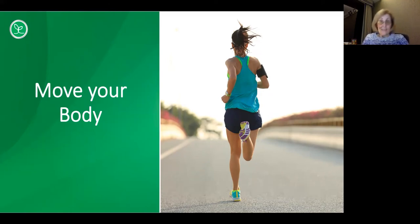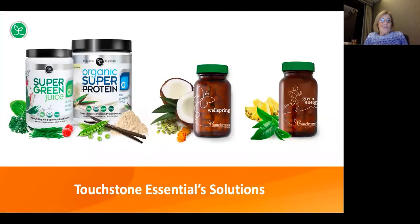Strength training also has the ability to reduce numerous chronic diseases such as heart disease, arthritis, and type 2 diabetes. It can also help to improve sleep and reduce depression, which is very common in the elderly. So let's talk about some of the things we can do to build this system, keep it strong, and keep it from deteriorating.